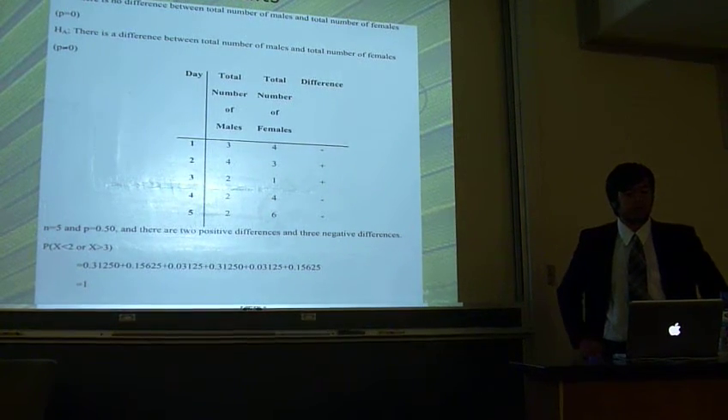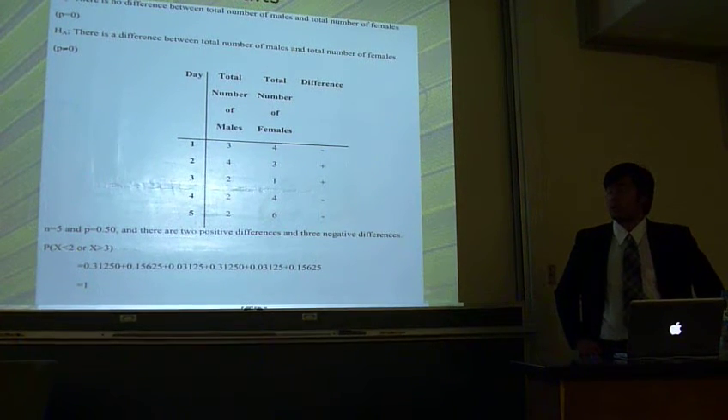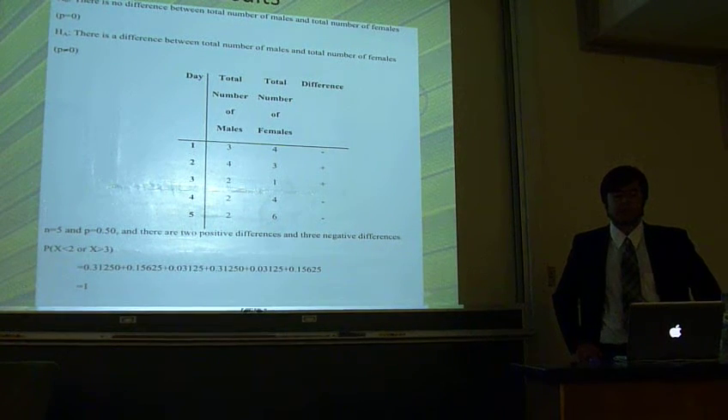The results of the sign test say that we should accept the null hypothesis, which is that there are no differences between the total number of males and females collected on each day.